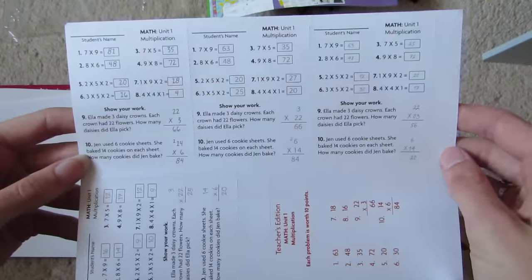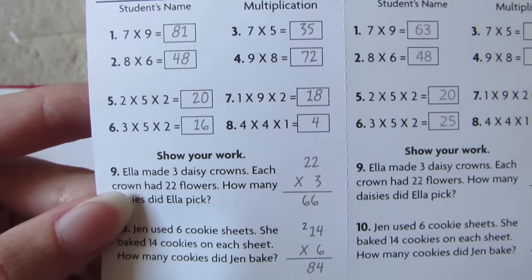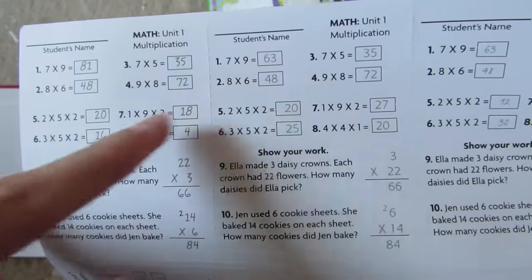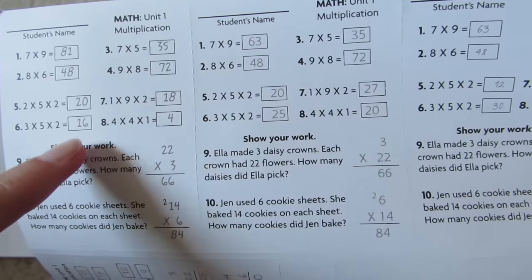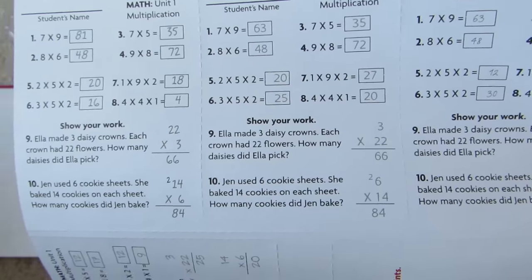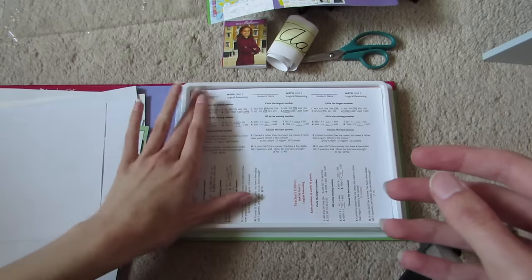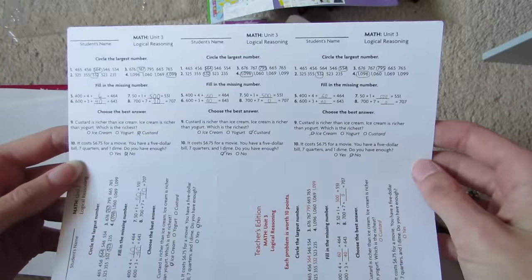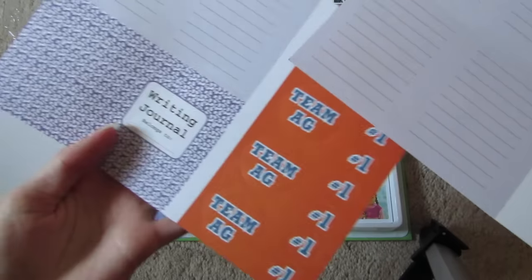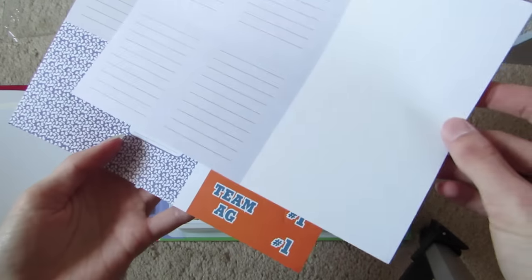Here's Math Unit 1. I'm going to show you one up close — see how there are two different answers for some of them: 18, 27, 16, 25. Unit 2 is greater than and less than. These are so cute, oh my gosh. Unit 3 is Logical Reasoning. So you can make your own little writing journal, and then there are some extra pages that are front and back, which is pretty cool.